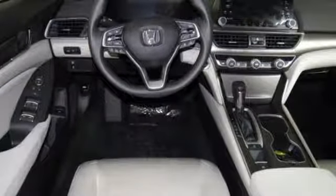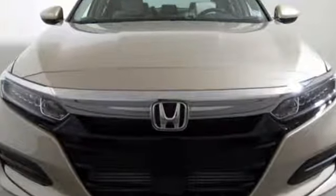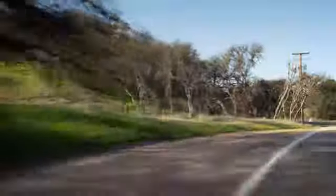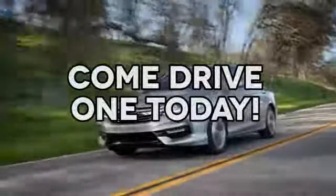Honda has a world-renowned reputation for reliability. See it for yourself when you take it for a test drive. At AutoPark Honda, we have hundreds of new and pre-owned Hondas to choose from. Come drive one today.